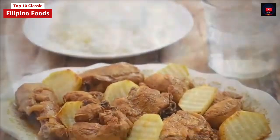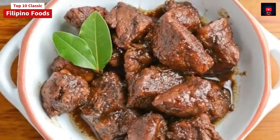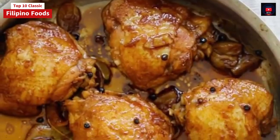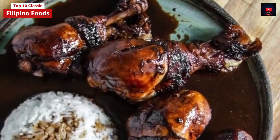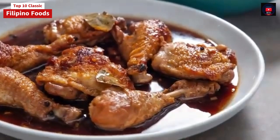First on our list: Filipino Adobo. Filipino Adobo, from Spanish 'adobo' meaning marinade, sauce, or seasoning, is a popular Filipino dish and cooking process in Philippine cuisine. It involves meat, seafood, or vegetables marinated in vinegar, soy sauce, garlic, and black peppercorns, which is browned in oil and simmered in the marinade. It has frequently been considered the unofficial national dish of the Philippines.